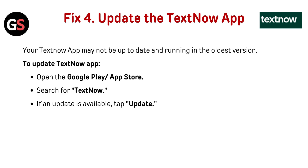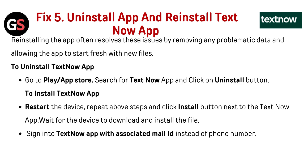Fix 4: Update the TextNow app. Your TextNow app may not be up to date and running on the oldest version. To update the TextNow app, open the Google Play Store or App Store, search for TextNow, and if an update is available, tap Update.